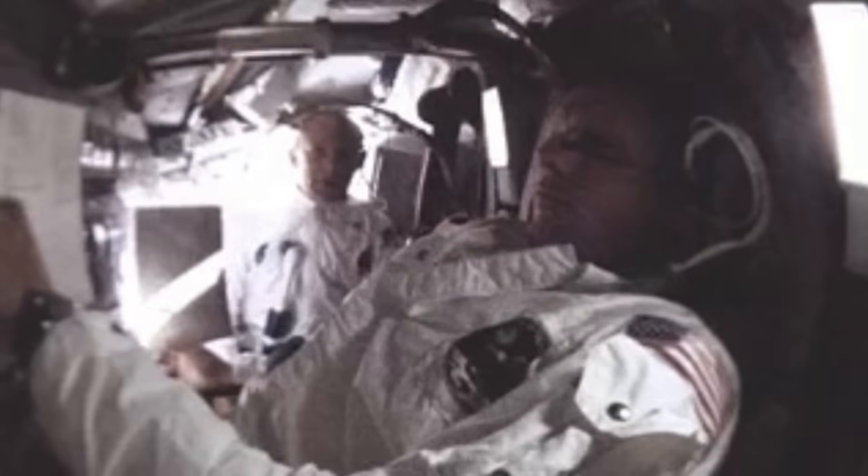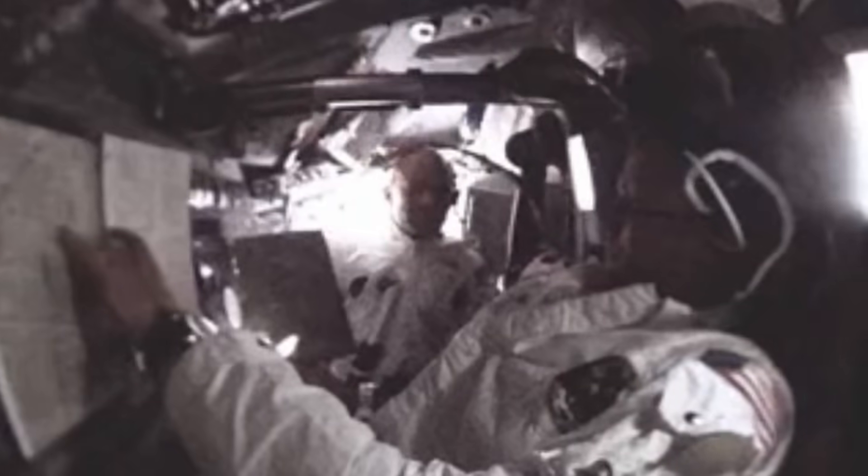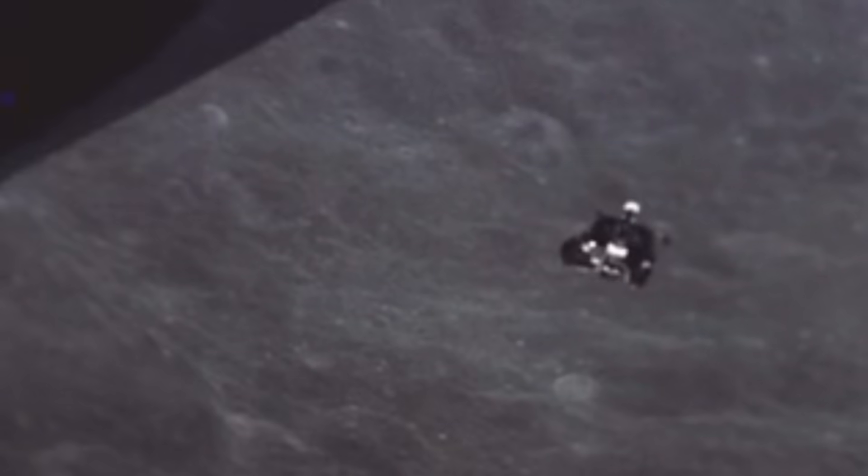Inside that tiny cabin, smaller than the front half of a van, every system — from the air valves to the water tanks — was designed to keep life going in an impossible environment. This is the story of the hidden systems that made that miracle possible: the oxygen, water, and power that turned a thin-skinned spacecraft into a living, breathing habitat.